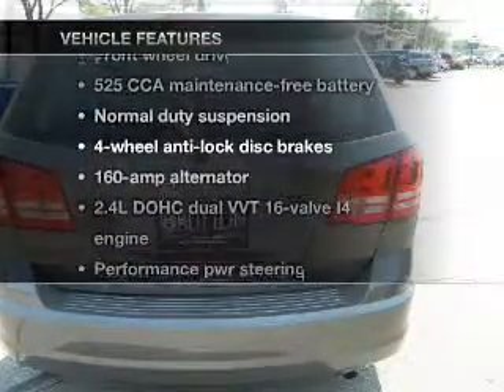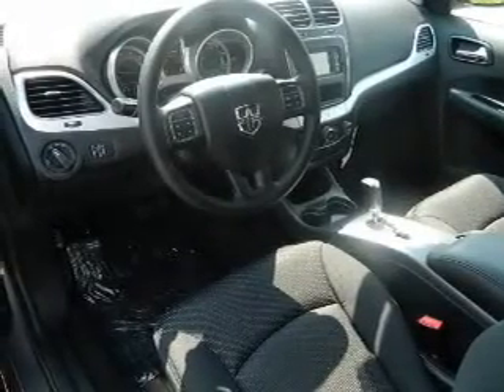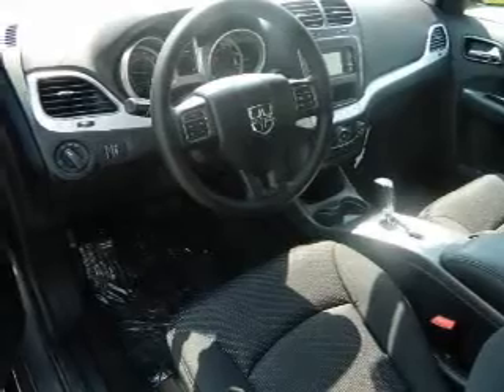Enjoy these notable features that are included in this vehicle: keyless entry, power door locks, power windows, cruise control, power steering, and air conditioning.